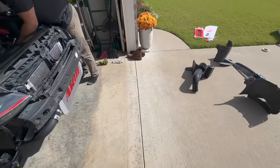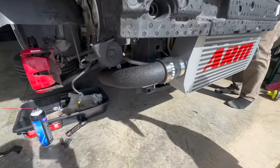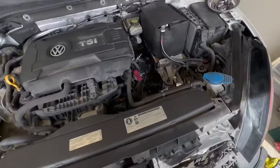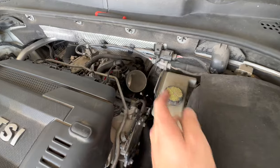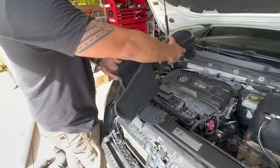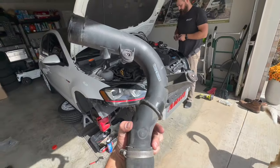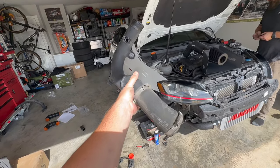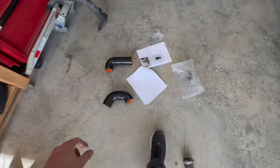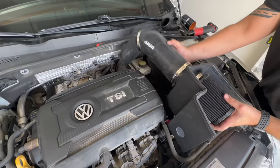Here's our update — we have the ARM intercooler in. All the charge pipes are pretty much in everywhere — underneath, inside, the new turbo inlet, and the turbo muffler delete back there. Intake's going back in, bumper's going back on. Some of the old piping was really small, and here's some of the new piping — the diameter is much bigger. We're almost there.